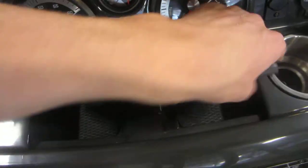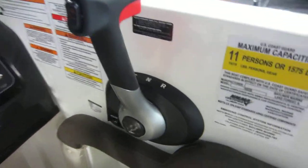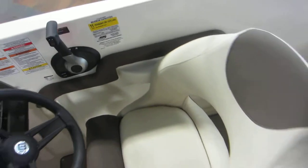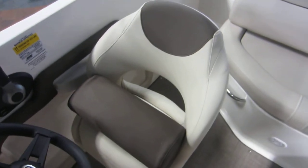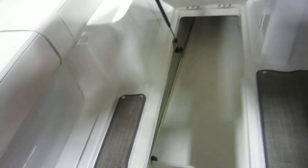Driver's storage compartment. 11 person carrying capacity. Driver's bucket chair with slider and flip up bolster. In-floor ski and board storage with a navigation anchor light holder.